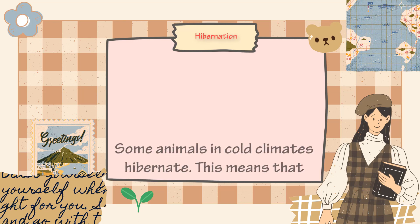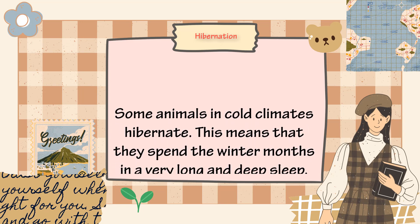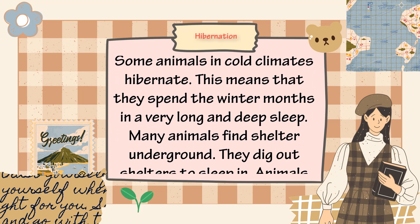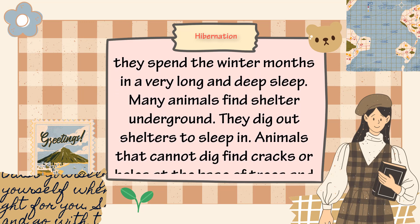Hibernation. Some animals in cold climates hibernate. This means that they spend the winter months in a very long and deep sleep. Many animals find shelter underground — they dig out shelters to sleep in.